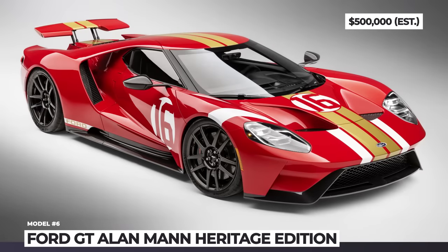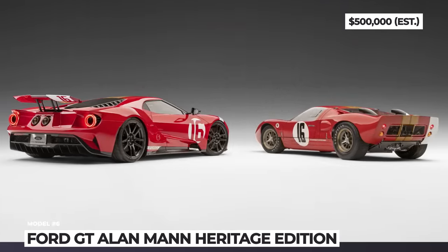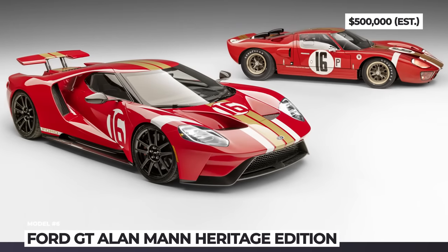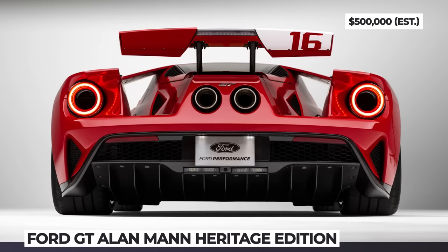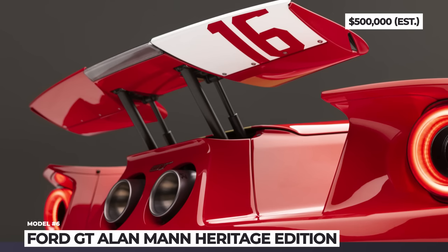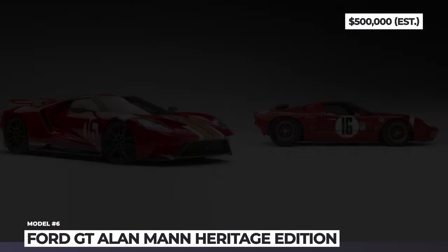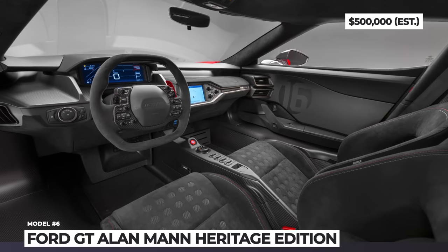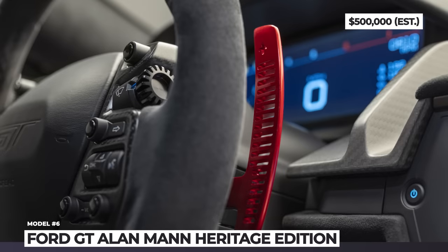Ford GT Alan Mann Heritage Edition. Ever since the current generation of the Ford GT was introduced in 2016, each year the model received a special edition version. In 2022, it honors the two lightweight GT prototypes created by Alan Mann Racing in 1965 and 1966. The model wears bright red exterior paint and racing livery with stripes in gold and white. The 2022 GT graduates to modern materials like carbon fiber, applied in the bodywork and inside the car — including the 20-inch wheels, front splitter, rear diffuser, center console, and sports seats. The cabin is also wrapped in Alcantara and ebony leather. It is motivated by a 3.5-liter twin-turbo V6 tuned to 660 horses and 550 lb-ft.